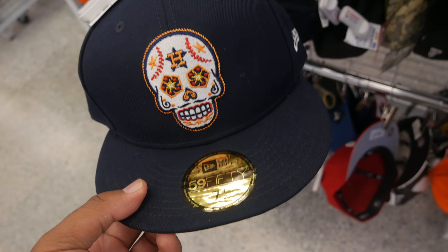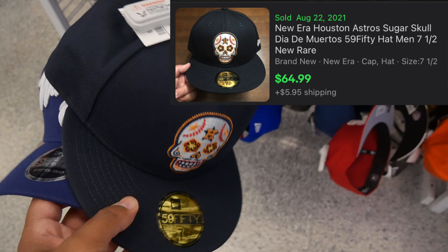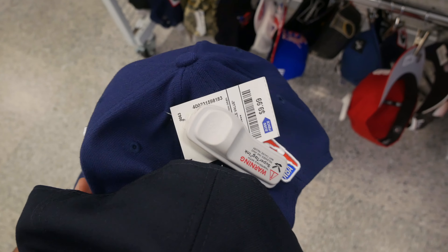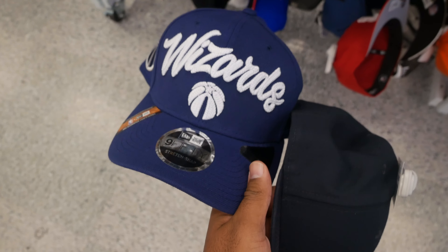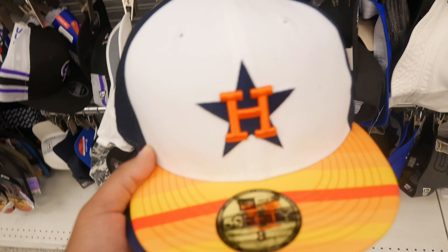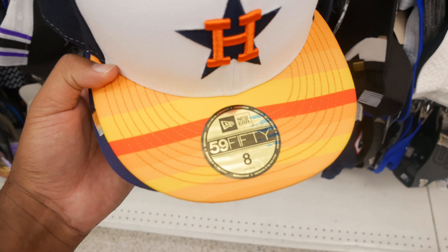I found this Dia de los Muertos Houston hat — I've seen one sold for about $60 and another listed for $50. Then there's this Wizards NBA snapback hat for only $9.99, really nice looking. I think I could get about $30 for that one.